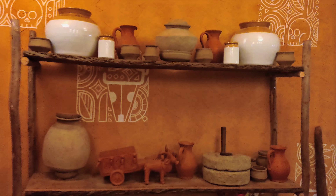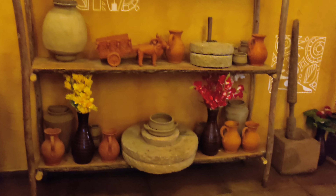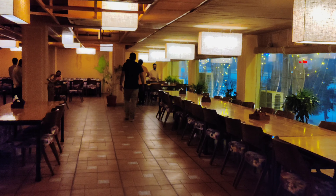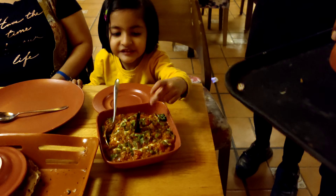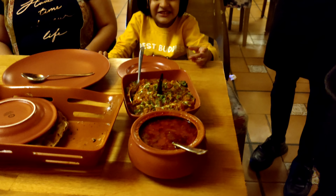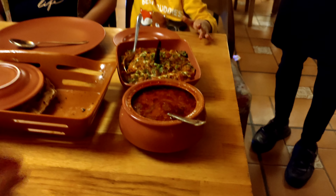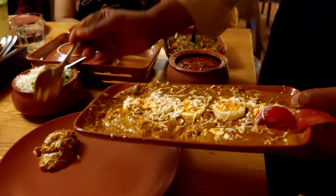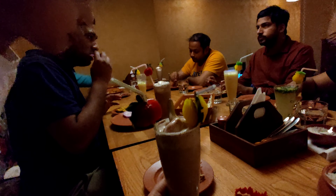Now we are going to have a big dinner in a restaurant with everyone. Look how beautiful it looks — the look of the houses and this door.